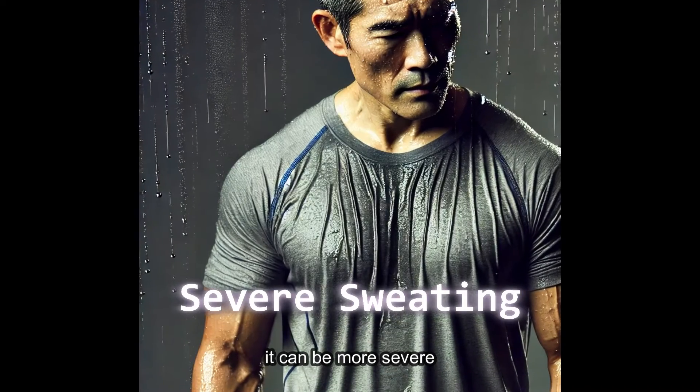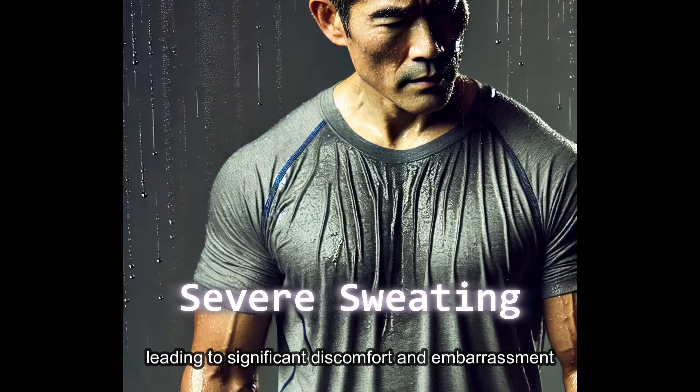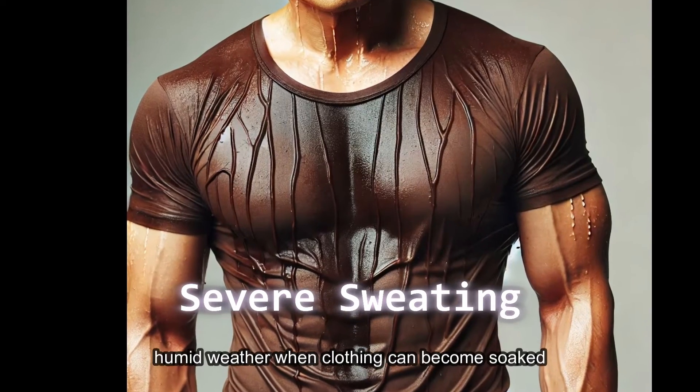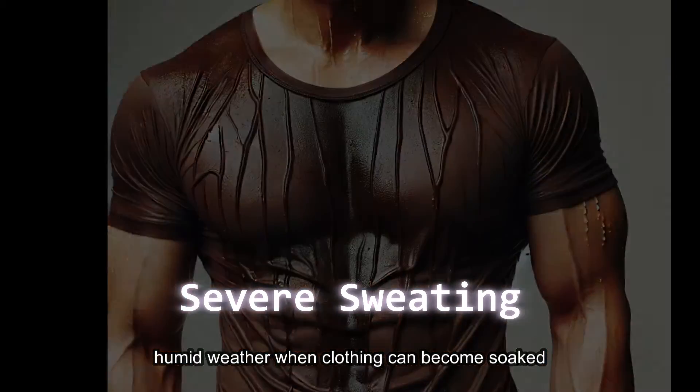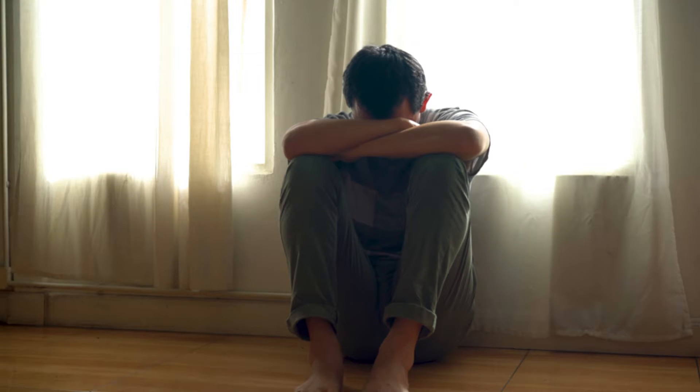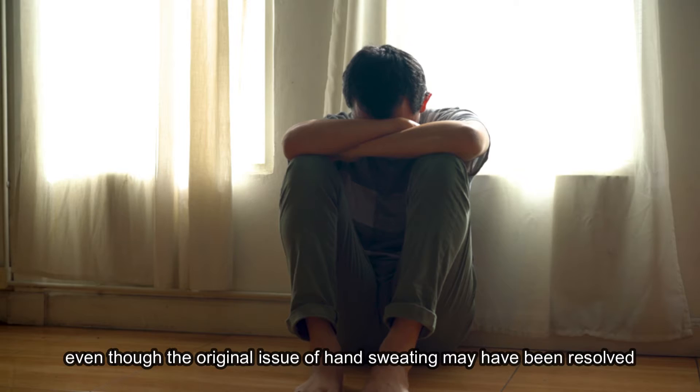However, for others, it can be more severe, leading to significant discomfort and embarrassment, particularly during warm, humid weather when clothing can become soaked. This can severely impact one's quality of life, even though the original issue of hand sweating may have been resolved.